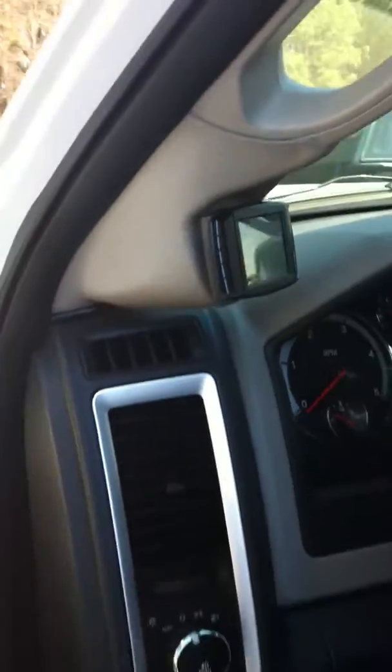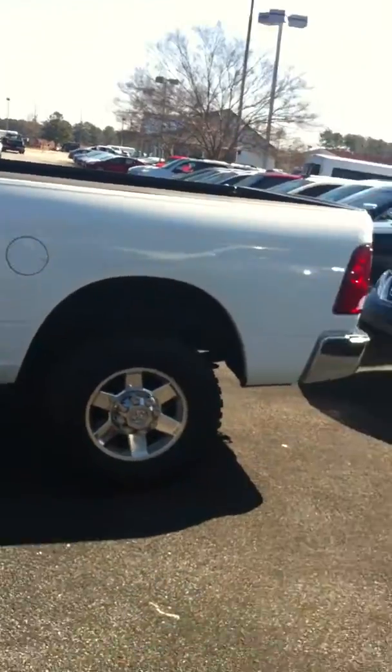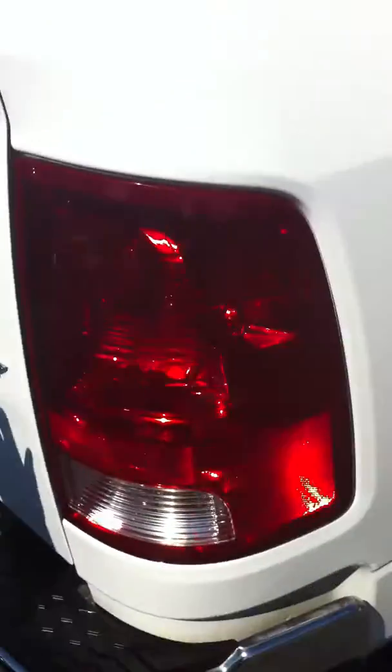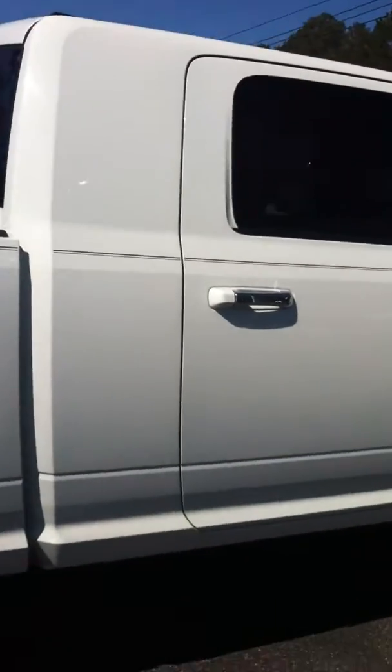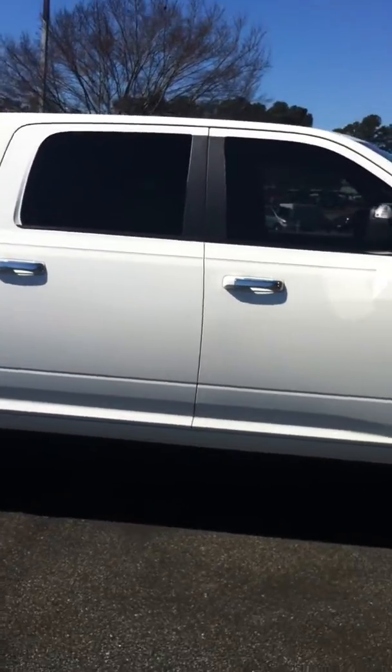Also has your programmer built in — shows you boost and everything. Just want to send you a quick little video to give you an idea, a little bit more than just the pictures. Beautiful truck has your bed liner already done — gorgeous 4x4.